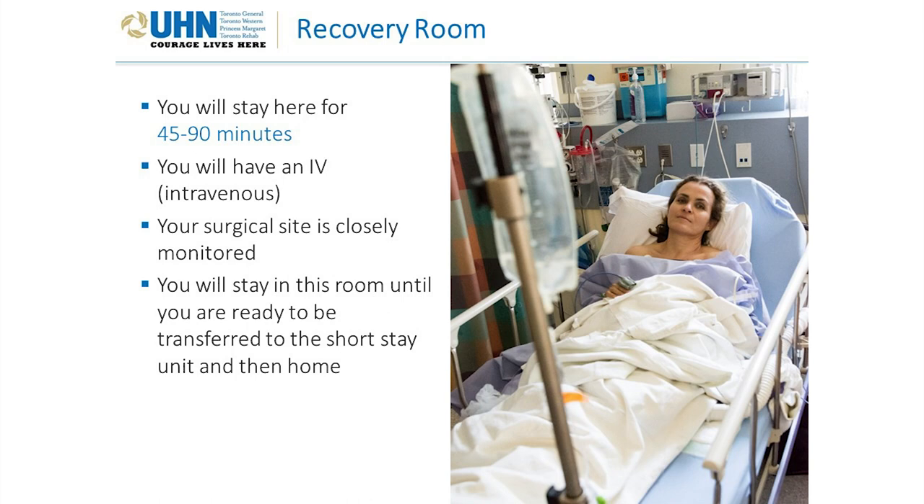In the recovery room, you will stay for 45 to 90 minutes. You will have an IV, or intravenous line, used to keep you hydrated and to give you any medications you may need. For example, if you are having pain or nausea, medications can be given through the IV. Your surgical site is closely monitored — the nurse will make sure your dressings are on properly and your drains are working. You will stay until you are ready to be transferred to the short-stay unit and then home.